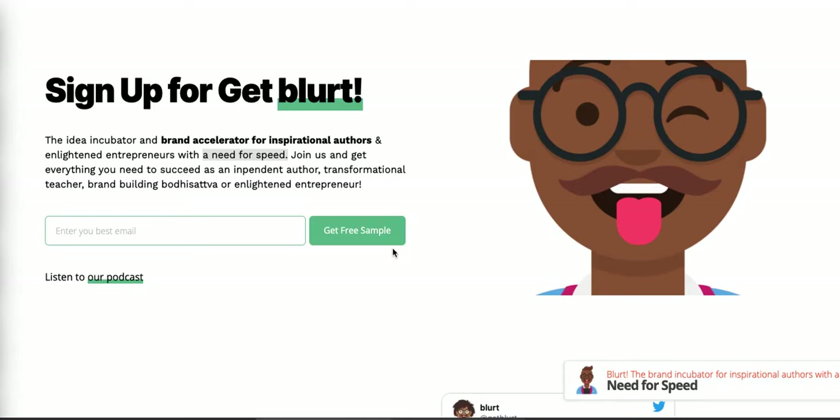Hey everybody, this is Ian from Mindful Marketplace. In this short video I'm just going to show you a couple examples of card sites that we built — all in about a day, less than one full workday.